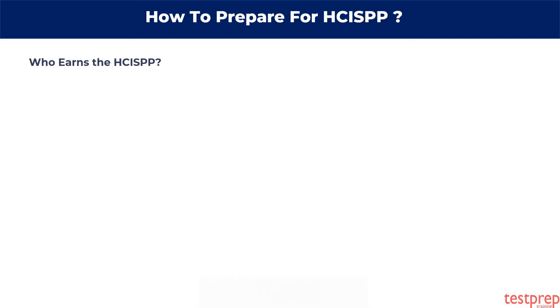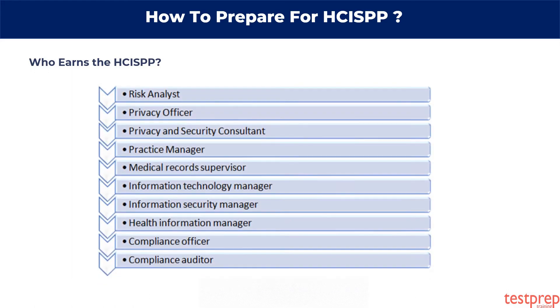Who earns the HCISPP? Before we move on to other necessary exam details, let's clear the air about who earns the HCISPP. Professionals who uphold HCISPP certification are instrumental in various job functions, which is mentioned in the table below.